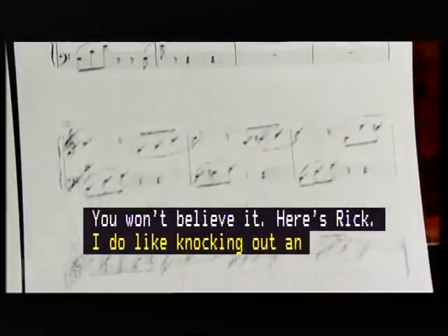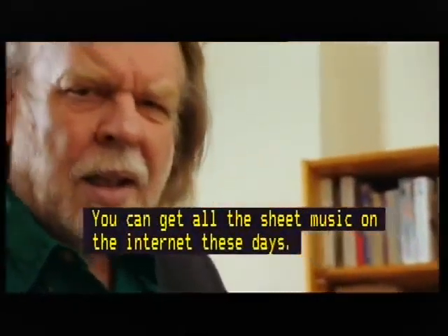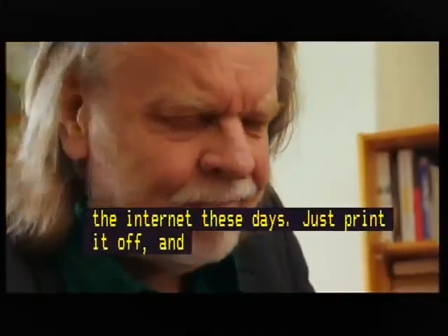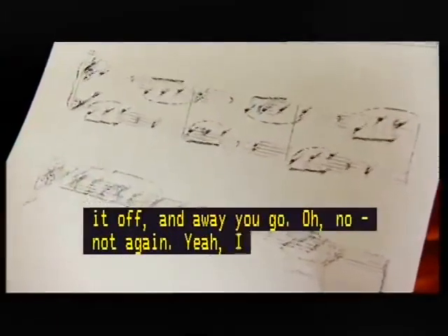Oh no, not again. Yeah, I know, you've been here too. Your ink's run out, everything goes smudgy and you have to buy more. It's frustrating and very costly.